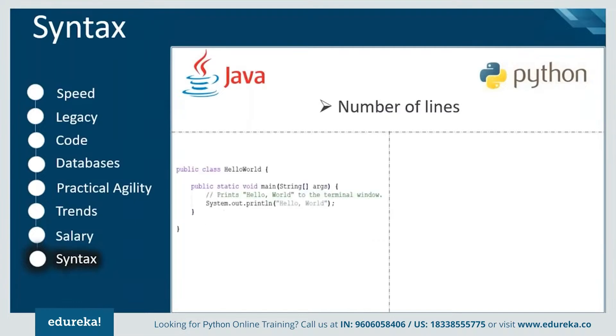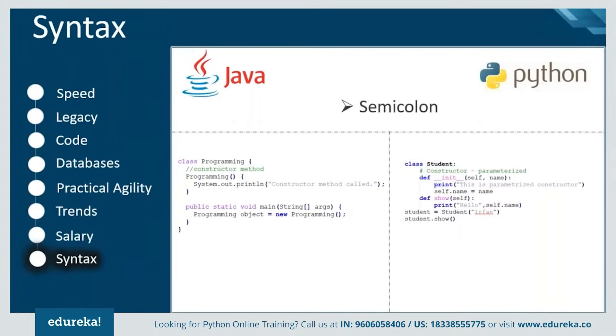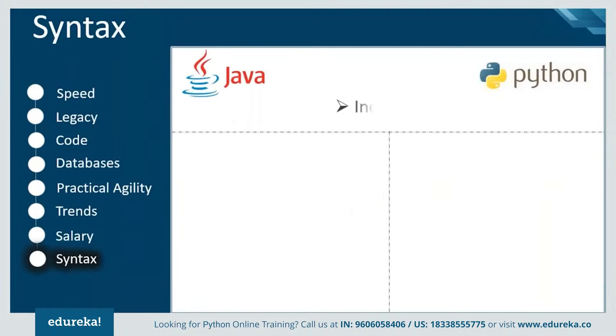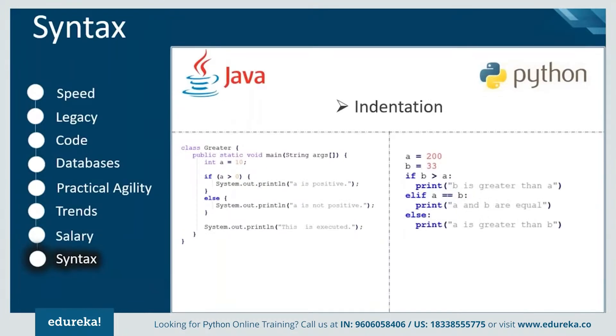Comparing the number of lines in code, Python can perform the same action with fewer lines than Java. For example, printing 'Hello World' — in Java you need to define a class and a main function, making it a three-line code already, whereas in Python you can just use the print function. In Java, if you miss the semicolon at the end of a statement it will throw an error, but Python has no such requirement. Another important syntax difference is indentation: in Java you must define a block using curly braces, otherwise the code won't work; in Python there are no curly braces, though indentation is mandatory and it improves code readability.